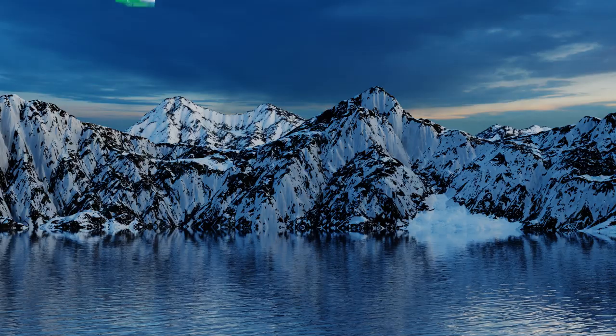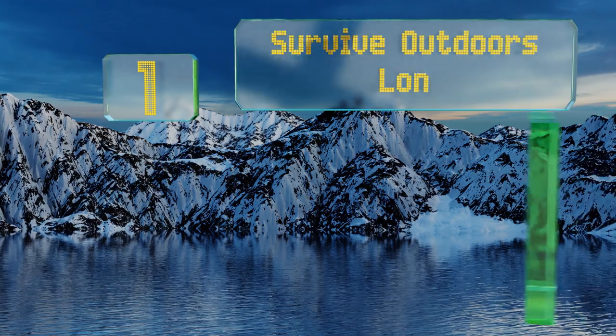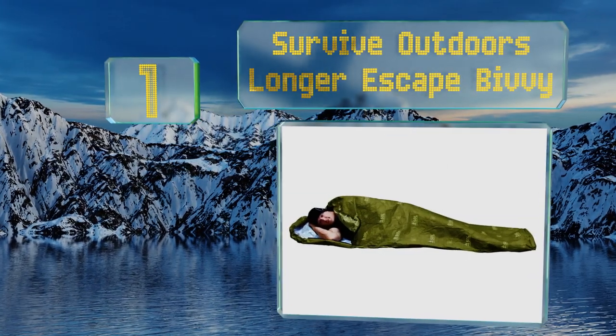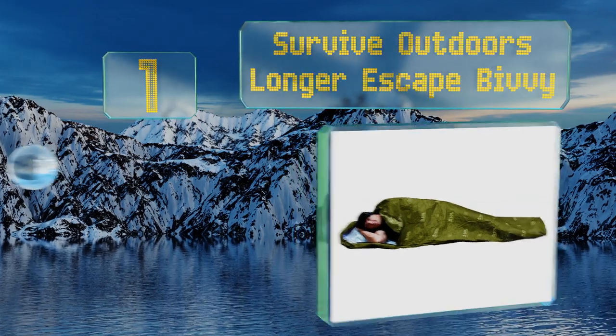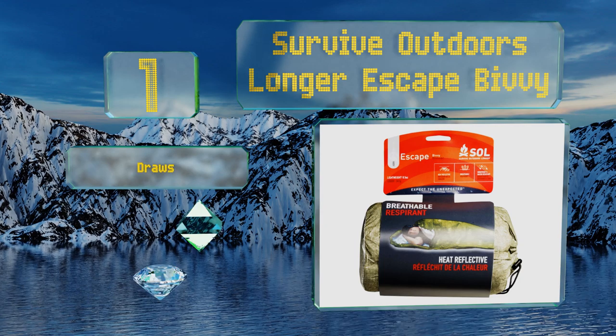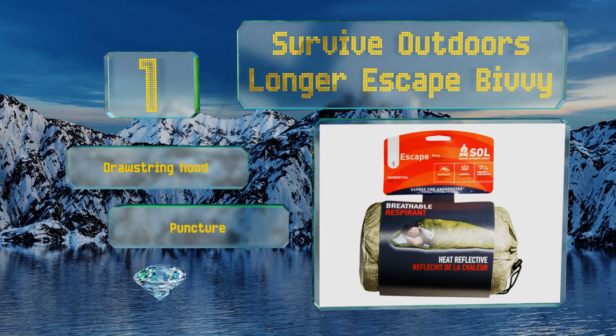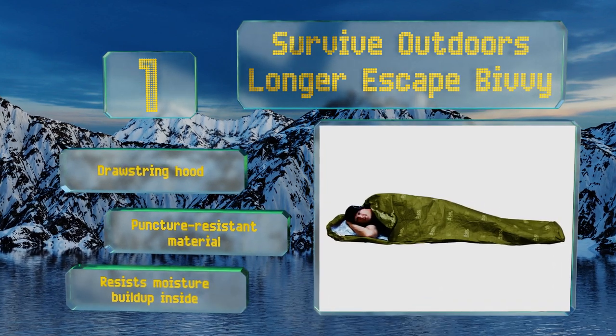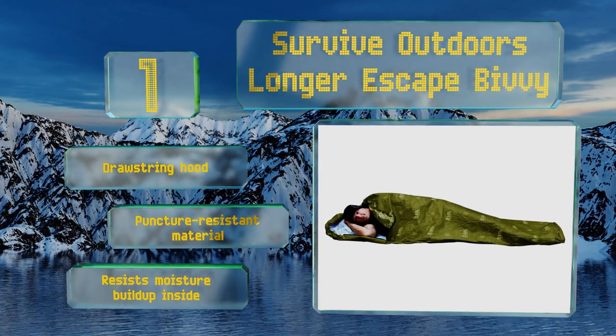And coming in at number 1 on our list, even the harshest of conditions will be manageable if you have the Survive Outdoors Longer Escape Bivvy. It's windproof, water-resistant and heat-reflective, trapping warmth inside and fighting off the most persistent cold. It features a drawstring hood and is made of a puncture-resistant material that resists moisture build-up inside.